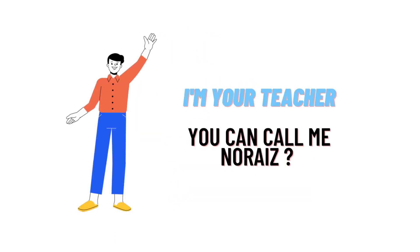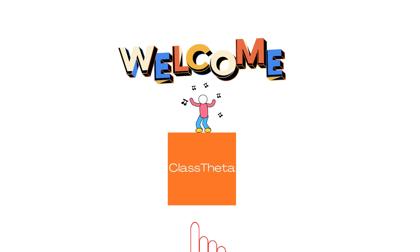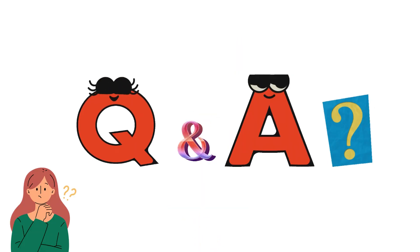Hello everybody, how are you? I am Noriz, your teacher here. I welcome you to classdata.com where we'll be discussing questions.